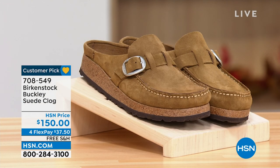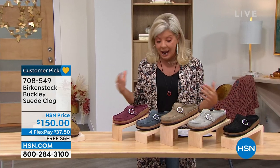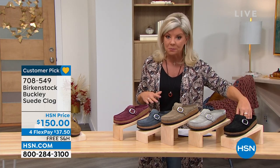We're starting off with a customer pick called the Buckley. This was one of our most popular slip-on suede clogs when we did these last year. We have a variety of beautiful color choices available, starting with black.